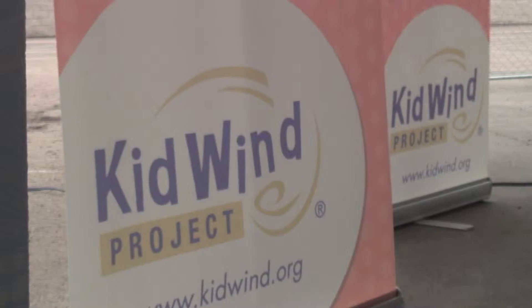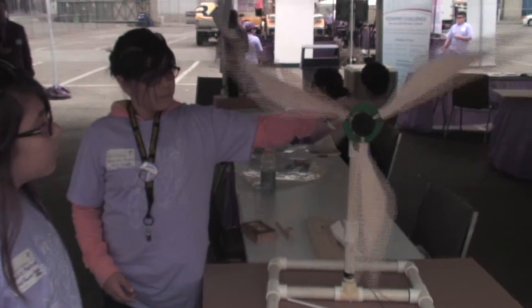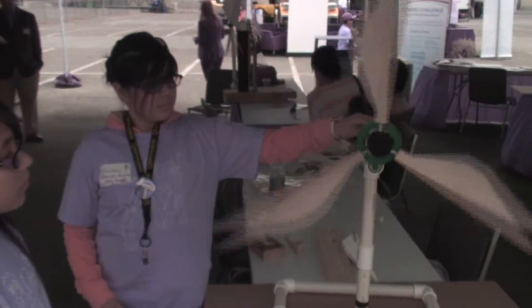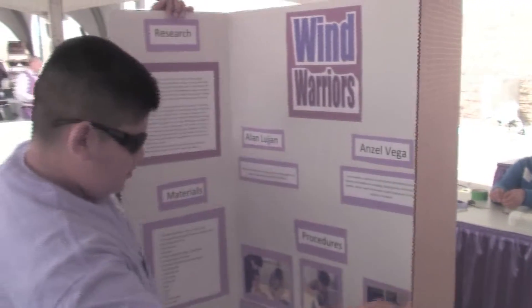I work for the Kid Wind Project. We're a company that does education for renewable energy, trying to inspire and engage students in renewable energy technology. The Kid Wind Challenge is a student-driven wind turbine competition where students design and build wind turbines from scratch.